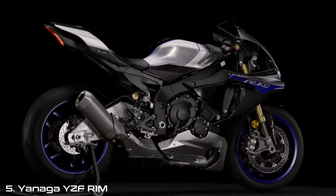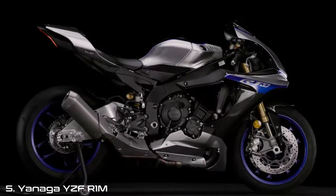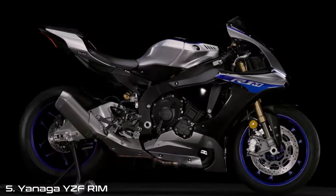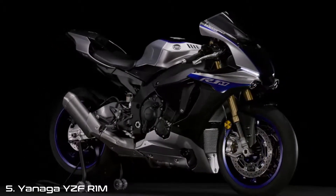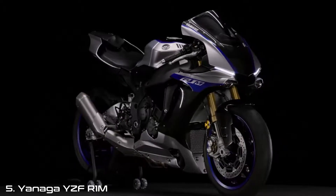This three-part tutorial will cover selected highlights of the YZF R1M's abilities, ensuring you get the best out of your machine with instructions on how to use and operate the unique, user-friendly control systems.